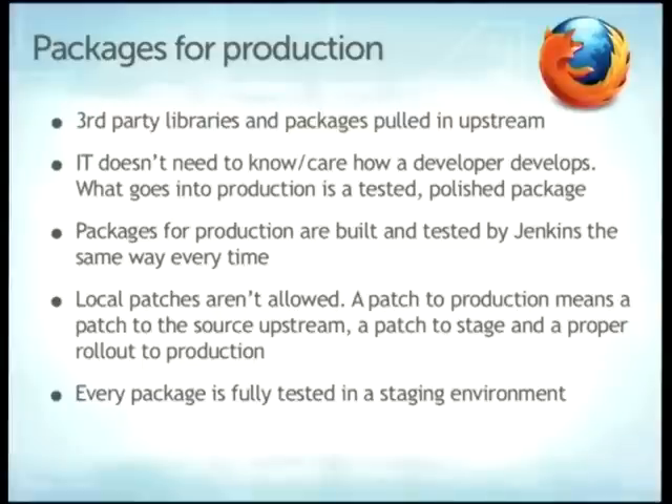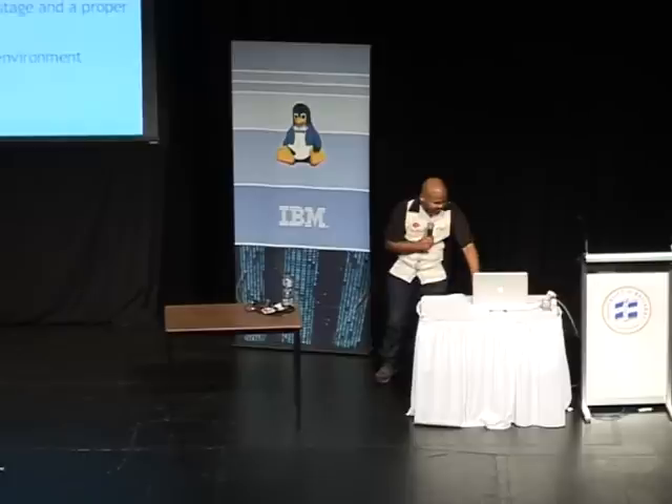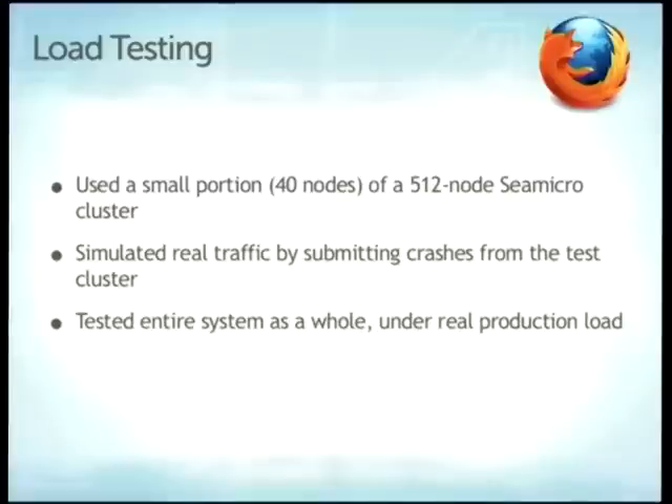We said to the developers: give us something we can deploy that you're happy with. The Socorro team builds tarballs via Jenkins — you deploy the tarball to staging, QA approves it, then take it to production. Everything gets packaged and pulled in. IT doesn't worry about what's inside; we have a set of system packages. Some processor code is compiled and built in. Jenkins runs its own tests. By repeating this we avoid weird issues.